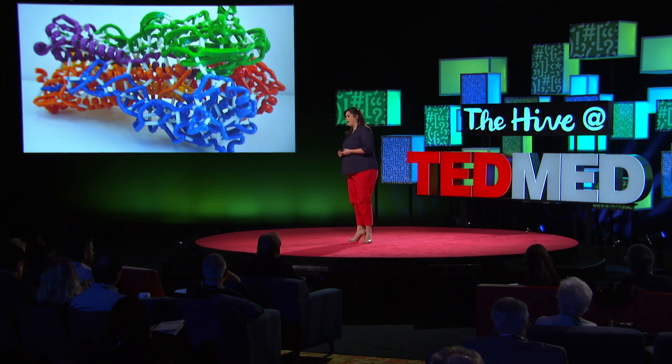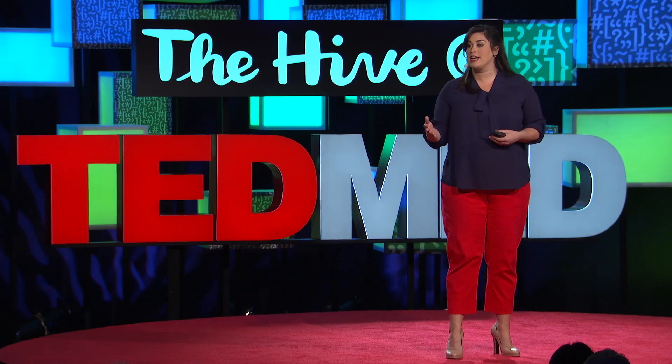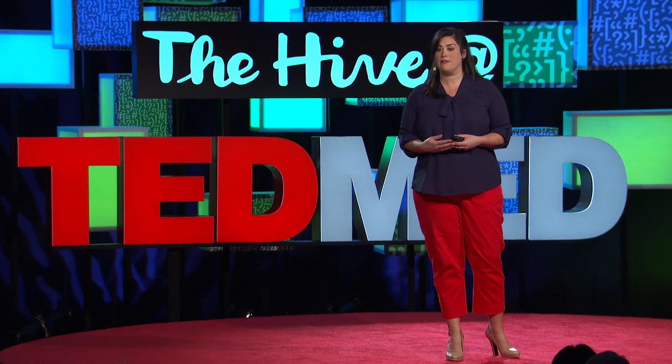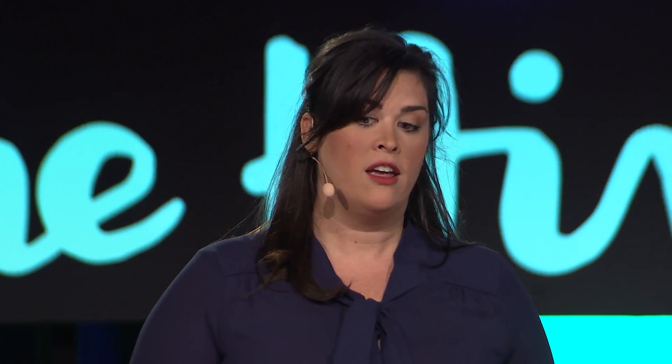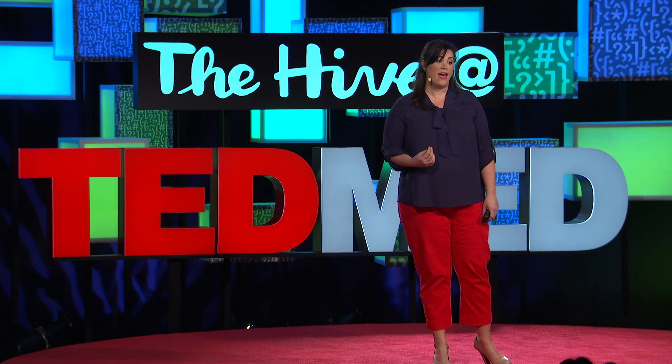With this online library of biomedical and scientific models, we have an amazing opportunity to advance learning, to accelerate research discoveries, and to improve patient care. Today, 3D printing is about much more than prototyping and manufacturing. It's about much more than making things — it's about making people's lives better.